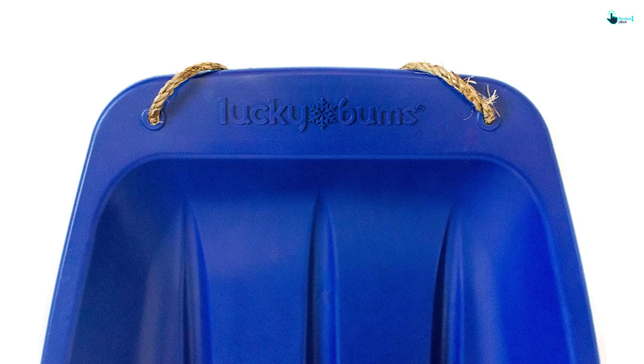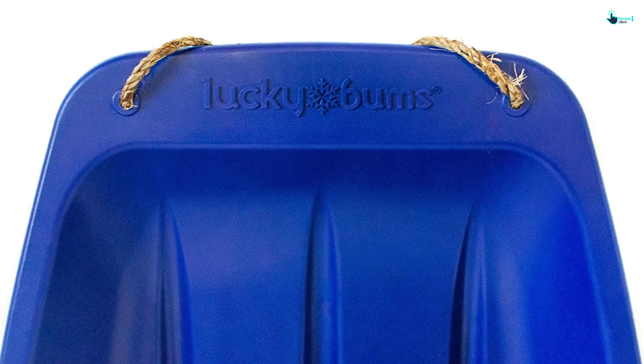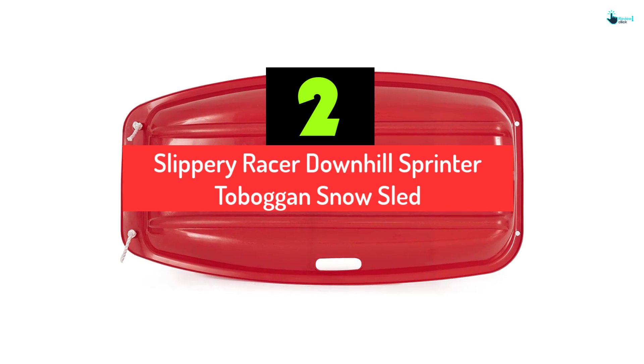If your toddler really needs a reliable, safe, and fast sled, this one from Lucky Bums should be in your cart. At number 2, we have the Slippery Racer Downhill Sprinter Toboggan Snow Sled.